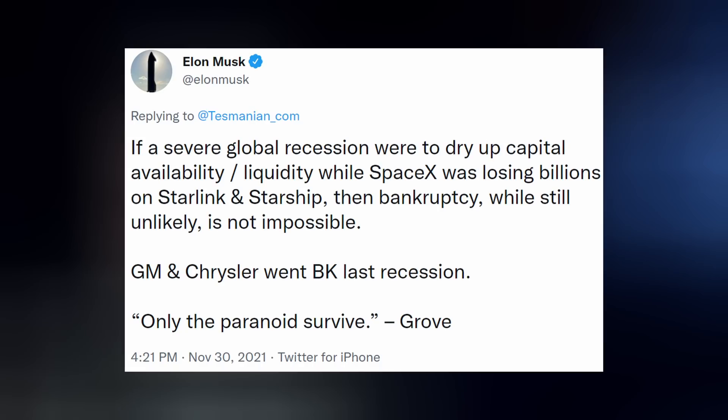But if a severe global recession were to dry up capital availability and liquidity, while SpaceX was losing billions on Starlink and Starship, then bankruptcy, while still unlikely, is not impossible. Even Elon acknowledges that it's important to pay attention to what the country is doing, because it affects everyone and everything, including SpaceX — like how much money the Federal Reserve is printing, driving inflation up.